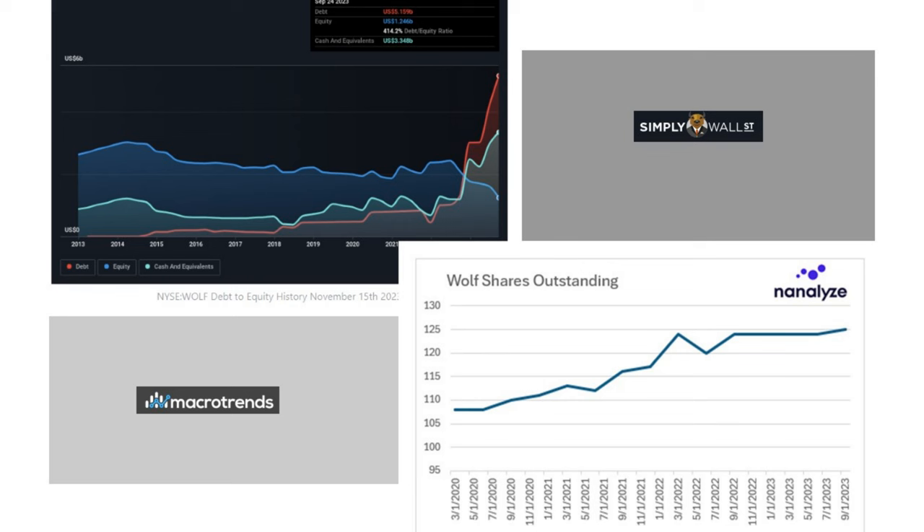A chart from Simply Wall Street shows that spike in debt alongside the spike in cash — that cash is being eroded, with roughly $750 million in free cash flow going out the door last quarter, causing their ratios to rise. Their shares outstanding have been going up over the past three years but seem to have steadied out over the past year. We'll see if there's any sort of equity raise.